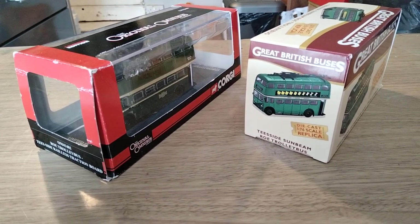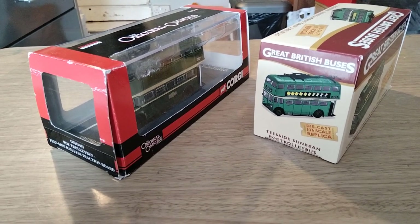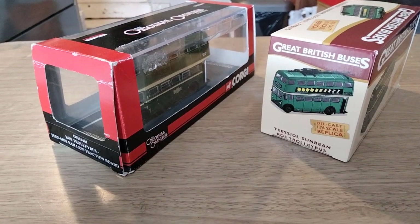It's the same casting basically, but one of them is by Corgi Original Omnibus Company, and the other one is by Atlas Editions in the Great British Buses series, and they are both T-side trolleybuses.